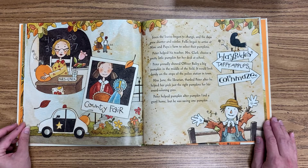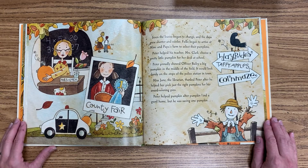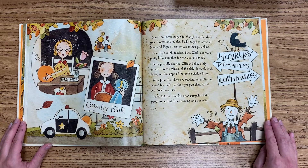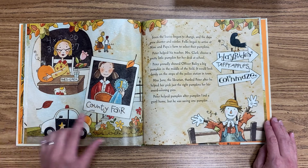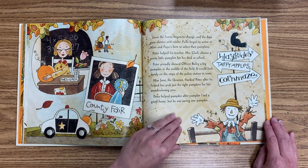Soon the leaves began to change and the days grew shorter and cooler. Folks began to arrive at Mimi and Papa's farm to select their pumpkins. Peter helped his teacher, Mrs. Clark, choose a pretty little pumpkin for her desk at school. Peter proudly showed Officer Bailey a big pumpkin in the middle of the field — it would look dandy on the steps of the police station in town. Miss Jane, the librarian, thanked Peter after he helped her pick just the right pumpkins for her award-winning pies.